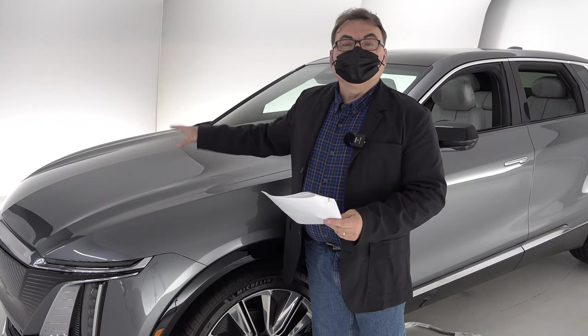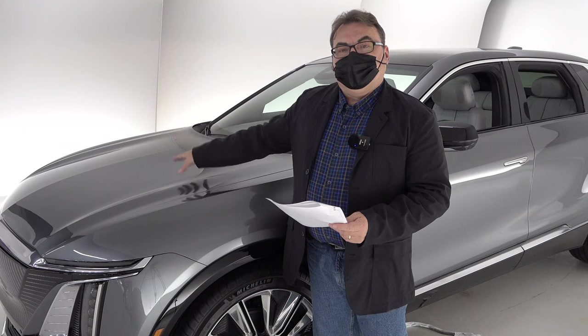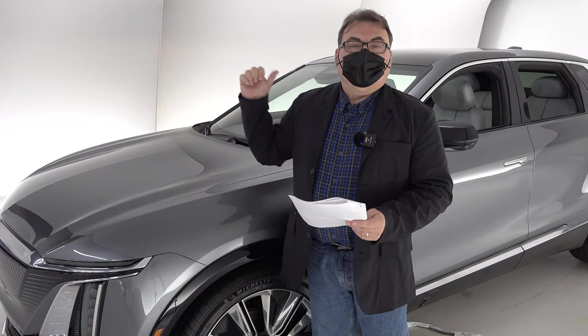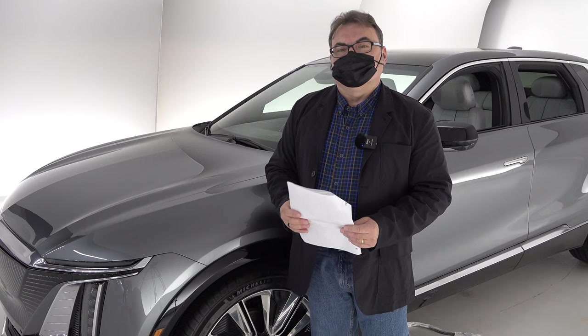On this vehicle there is no frunk because of the internal components, especially the bigger built-in charger. So there is no frunk offering for this vehicle, but when we look at the interior space from the back, you'll see there's enough space to do what you need to do.